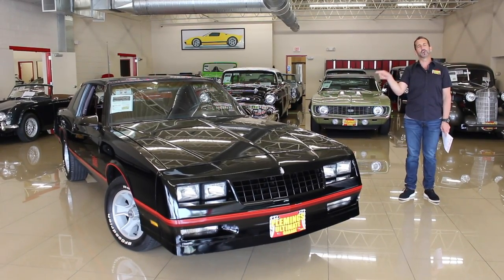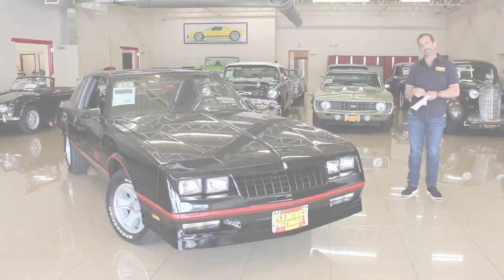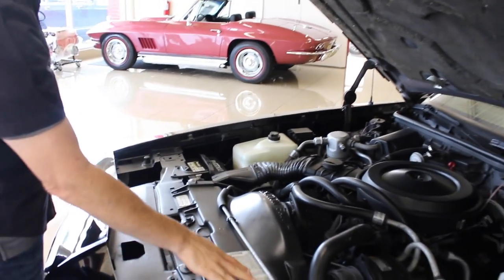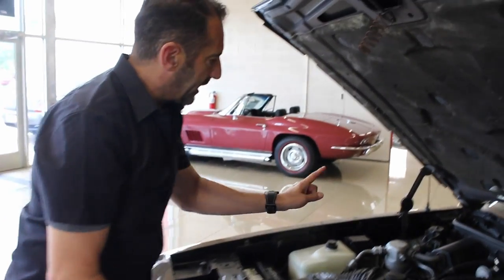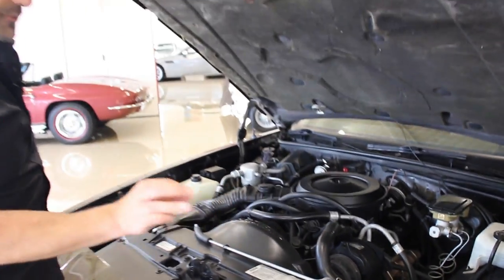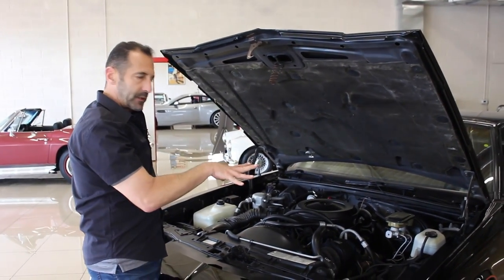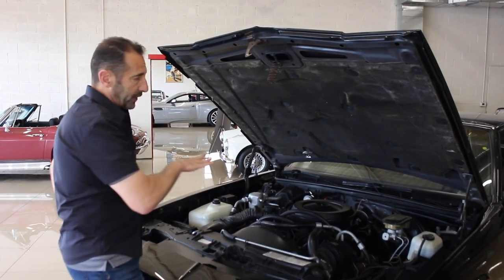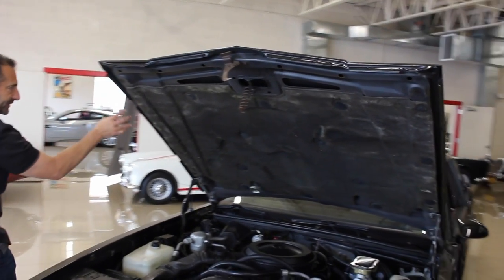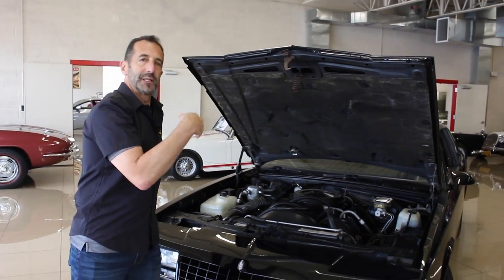This car is fabulous. Let's take a look under the hood because it's so original — all of the little stickers and decals are there. This is the original emissions decal, the AC decals, the power brake booster original code. Those codes are there so that in case there was a recall on a failed part, they would know what run numbers it was. If I was going to fault the car for anything, I'd fault it for the hood pad. The hood pad is original and still very nice — we can order a brand new one if you'd like, but the car is very original.